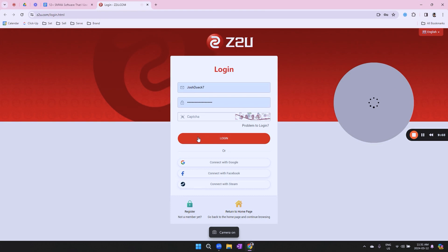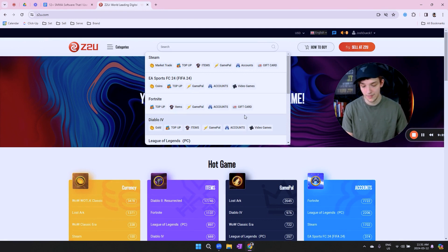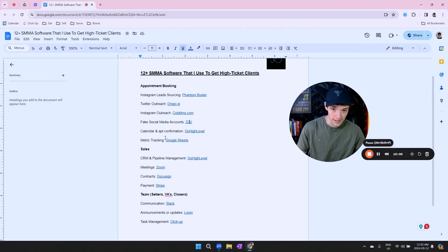To scale that, you need a ton of accounts, so you go to Ztu to get more accounts. You log in, search for Twitter accounts, and you'll have a bunch to choose from. I personally look for aged accounts — ones registered a long time ago — and also accounts registered in the United States, so that we fly under the radar of Twitter's detection systems.